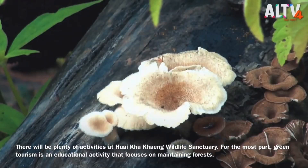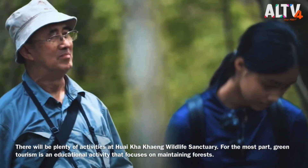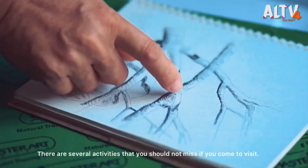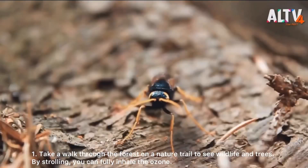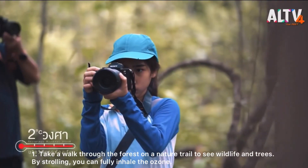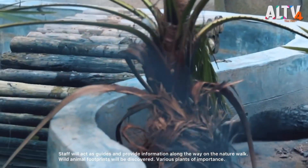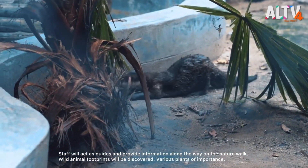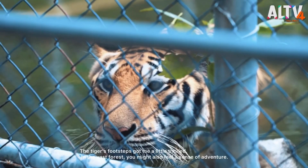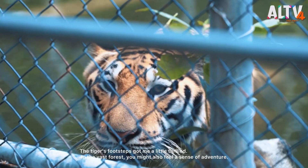There will be plenty of activities at Huay Khai Khang Sanctuary. Ecotourism is an educational activity that focuses on maintaining forests. There are several activities you should not miss if you come to visit. Take a walk through the forest on a nature trail to see wildlife and trees. Staff will act as guides and provide information along the way. Wild animal footprints will be discovered. The tiger footsteps give a little thrill. In the vast forest, you might also feel a sense of adventure.